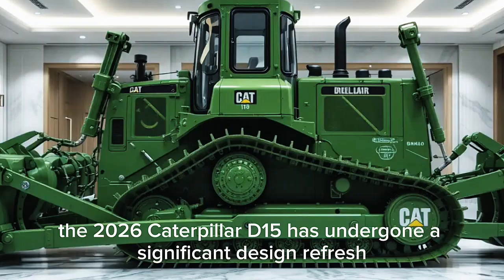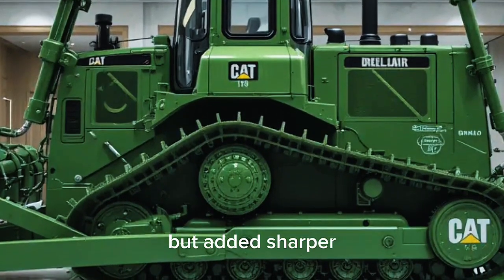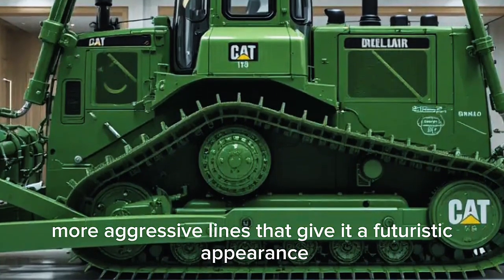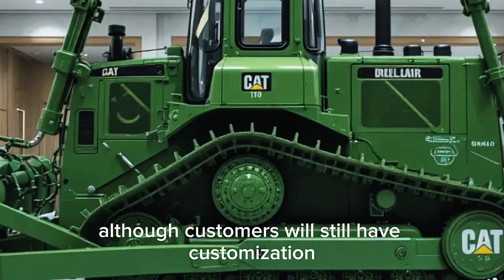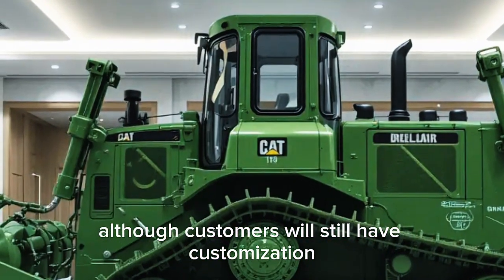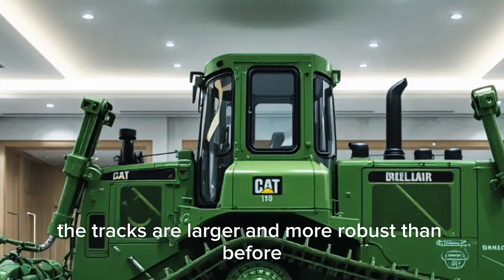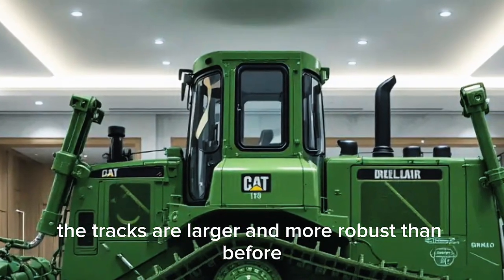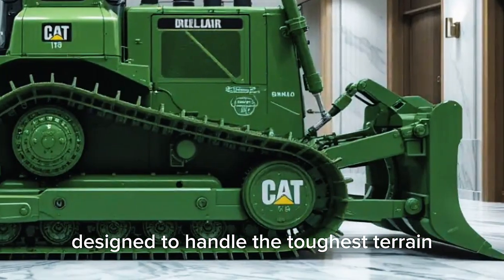Starting on the outside, the 2026 Caterpillar D15 has undergone a significant design refresh. Caterpillar has kept the iconic boxy bulldozer silhouette but added sharper, more aggressive lines that give it a futuristic appearance. The new green and yellow livery stands out immediately, although customers will still have customization options to match their fleet colors. The tracks are larger and more robust than before, featuring reinforced steel plates designed to handle the toughest terrain.